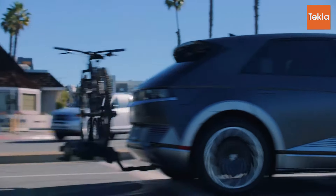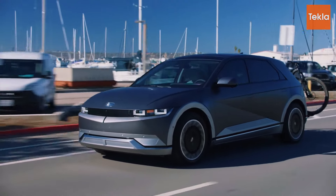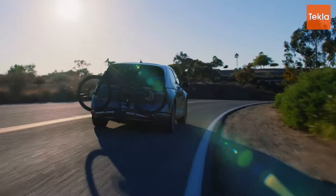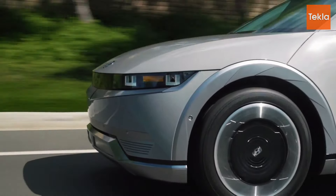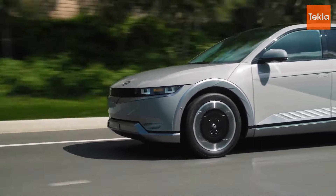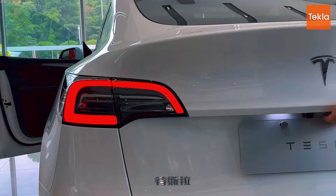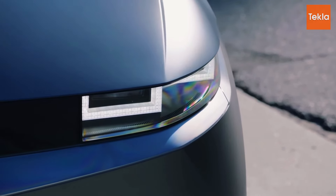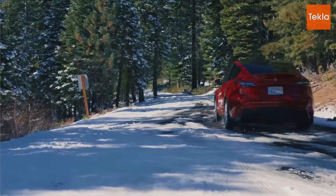Finally, we have the Hyundai Ioniq 5, which while not as fast as its competitors still offers solid performance. The dual motor all-wheel drive version can reach 0 to 60 miles per hour in around 5.0 seconds. This SUV is designed for comfort and smoothness rather than raw speed. The Ioniq 5 excels in providing a serene driving experience, making it an excellent choice for those who prioritize comfort on long journeys. Its low center of gravity enhances stability and handling, allowing for confident cornering without sacrificing ride quality.